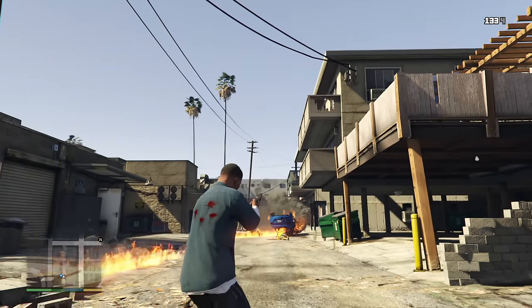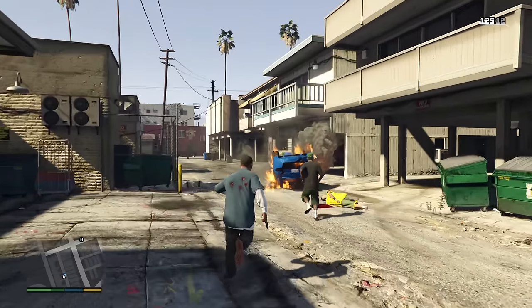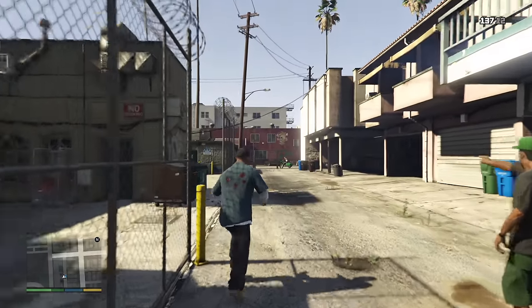So because this channel takes any opportunity to talk about Grand Theft Auto, we had to take a look. And also, I never did a Before You Buy on the original base game, so there's that. Let's jump in.